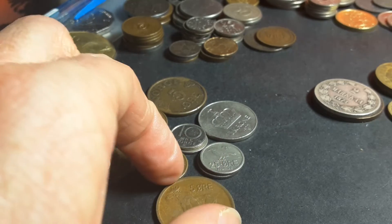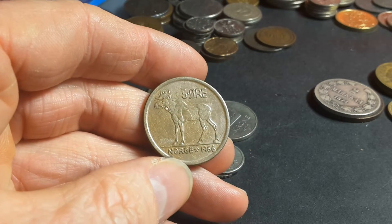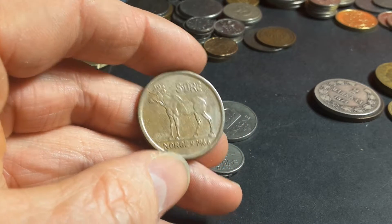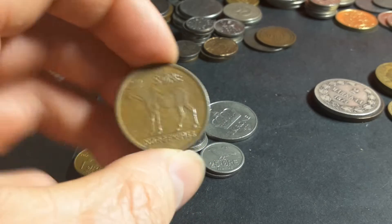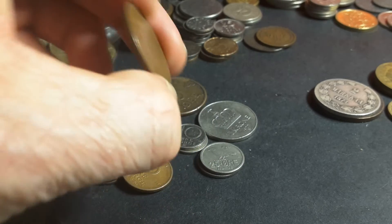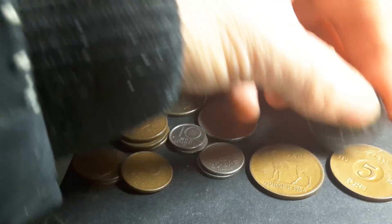Then we have a big — is that a moose? That's quite a beautiful coin actually, quite nice large coins. And if we put this together, the Swedish 5 øre.